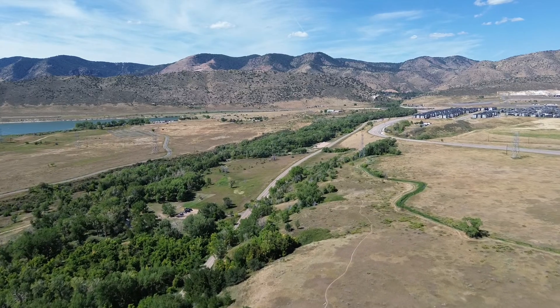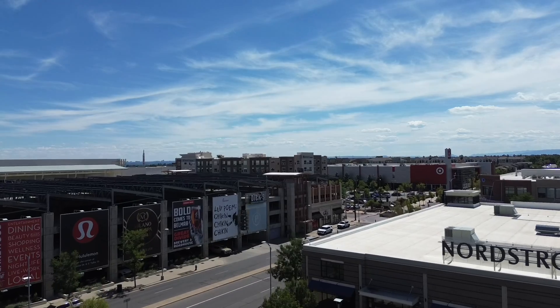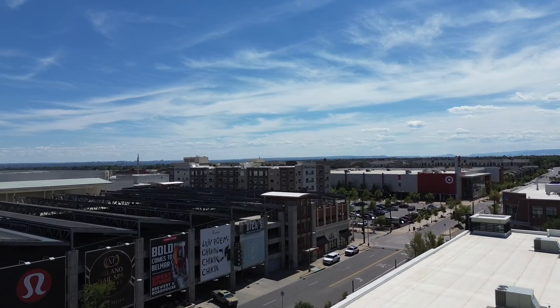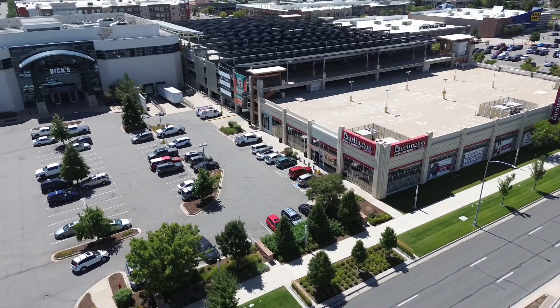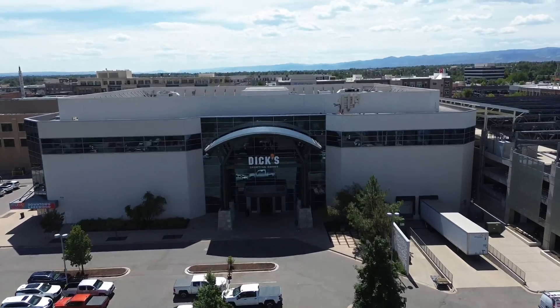As far as shopping goes, you have everything you'd get in the suburbs scattered throughout Lakewood. One place a lot of people like to go is Belmar Mall — kind of an outdoor mall with a lot of traditional stores you'd find in a mall like Park Meadows or Southwest Plaza, plus big chain stores connected to it as well. It's kind of a one-stop shop.